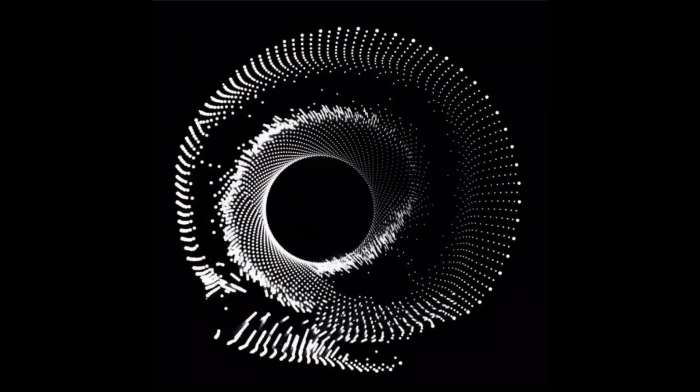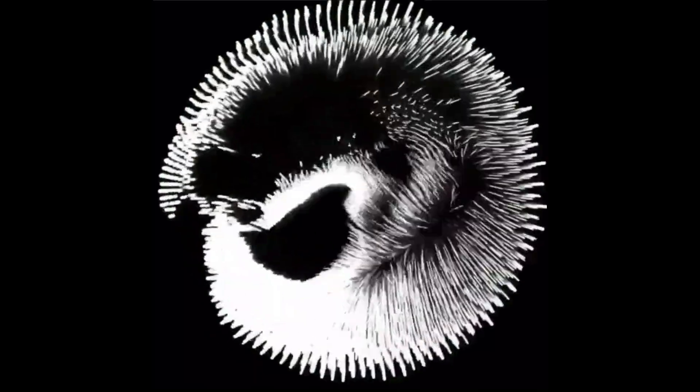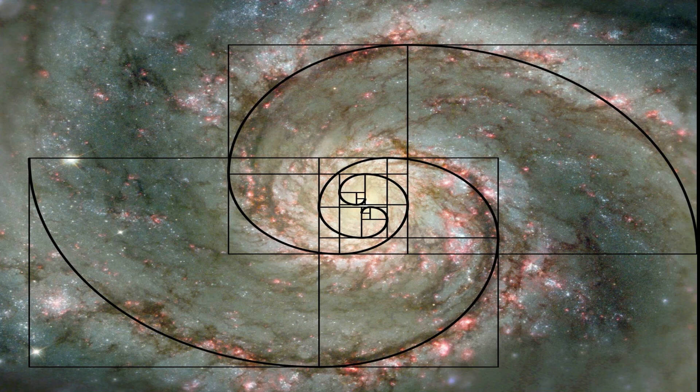The Fibonacci sequence has a solid mathematical foundation and is widely present in various fields such as nature, art, and science. From natural geometry to the golden ratio and biological structures, Fibonacci's influence is everywhere. Even our galaxy follows a spiral pattern known as the logarithmic spiral, closely related to the Fibonacci spiral, where the distances between points adhere to the golden ratio, approximately 1.618.